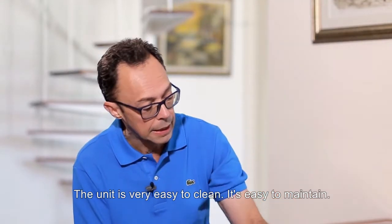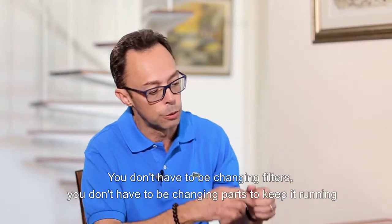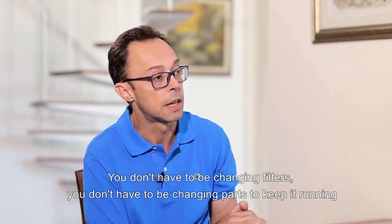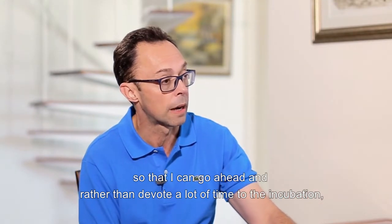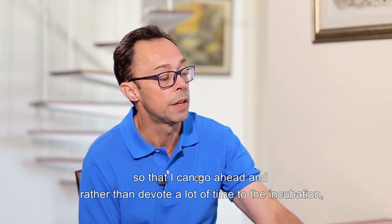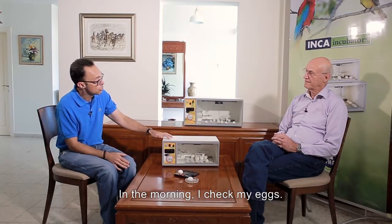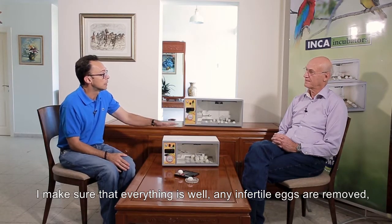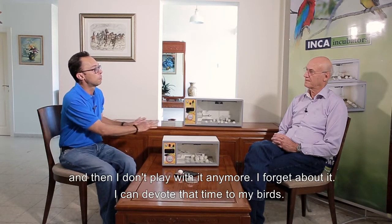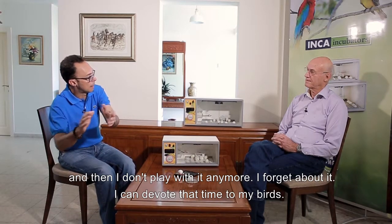The unit is very easy to clean, easy to maintain — you don't have to be changing filters or changing parts to keep it running. Rather than devoting a lot of time to the incubation, I can apply that time towards my birds. In the morning I check my eggs, make sure everything is well, any infertile eggs are removed, and then I don't play with it anymore. I forget about it and devote that time to my birds.